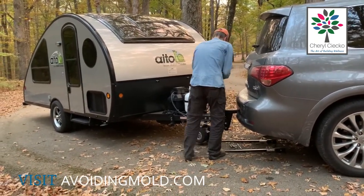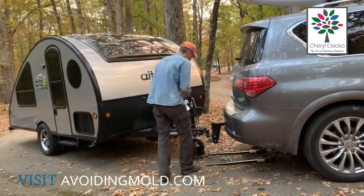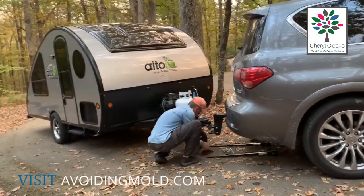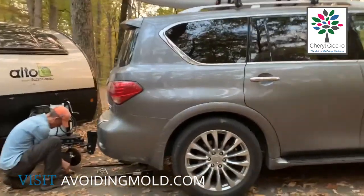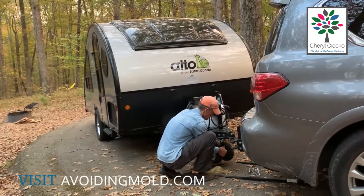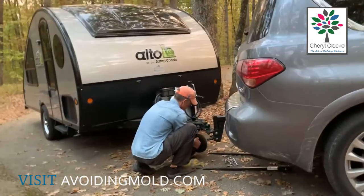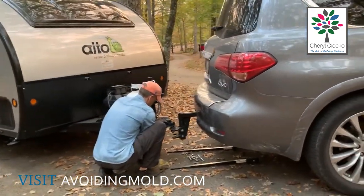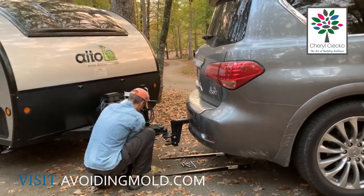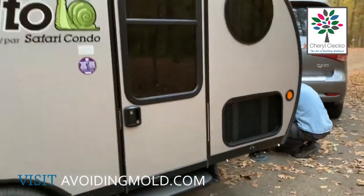The sway bars just help keep the trailer from swaying — just like the word says. That wheel is going to come off; it's got some toggle bolts that he's unscrewing right now to pull off the wheel, and it goes in a compartment in the back. Then there are safety chains and electric that get connected.